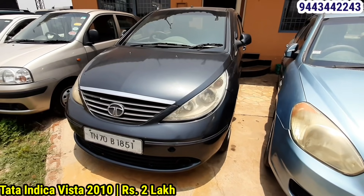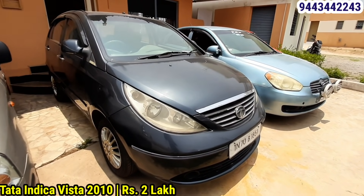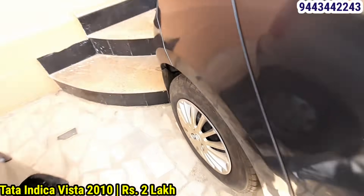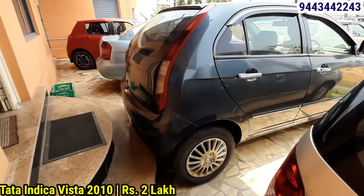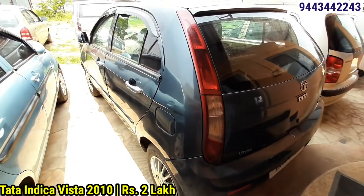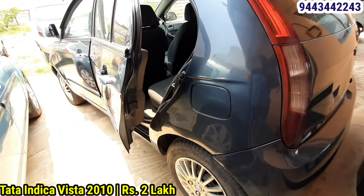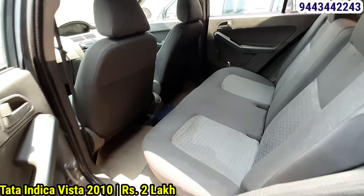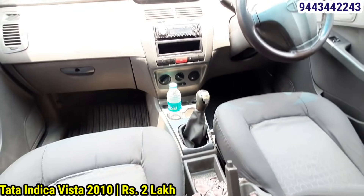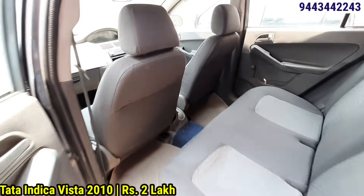Next is the Tata Indica Vista, Quarter Jet, 2010 to 2011 model. It's the second car on display.